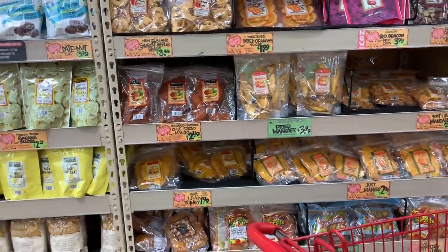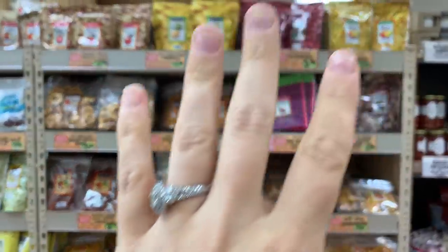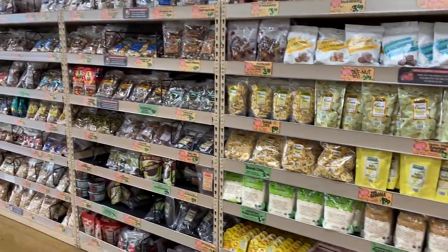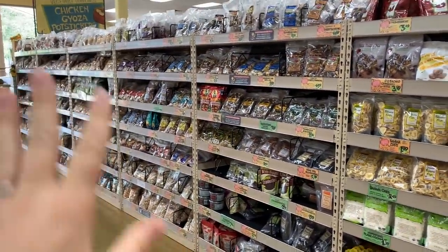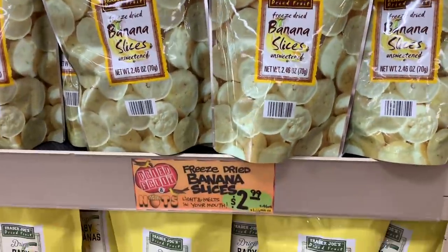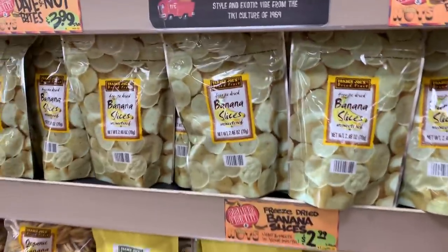If you've never been to a Trader Joe's or just skipped this section — they have so many dried fruit and nut options. It's an entire aisle and they're all pretty reasonably priced. This huge bag of freeze-dried banana slices is only $2.99 — not bad at all.